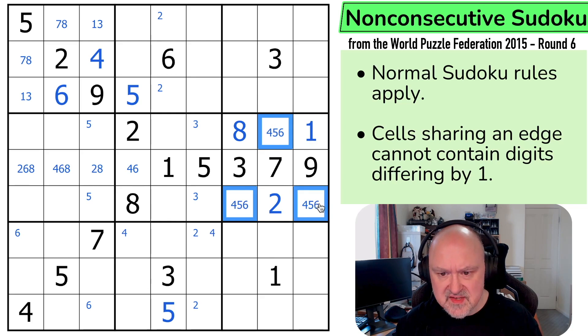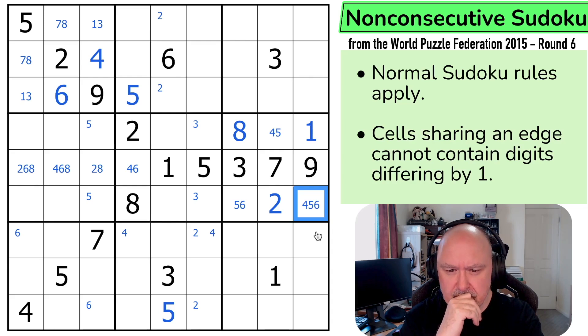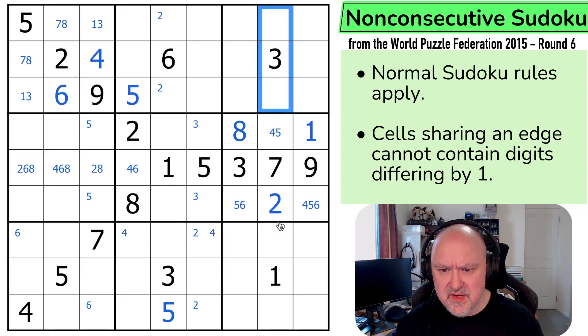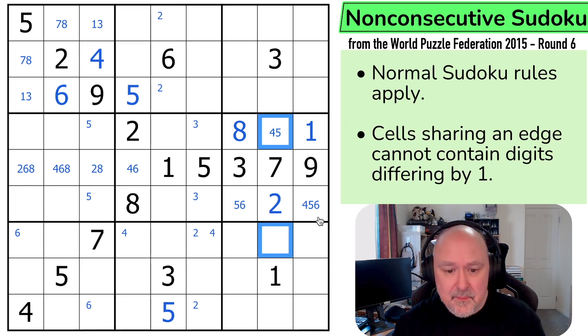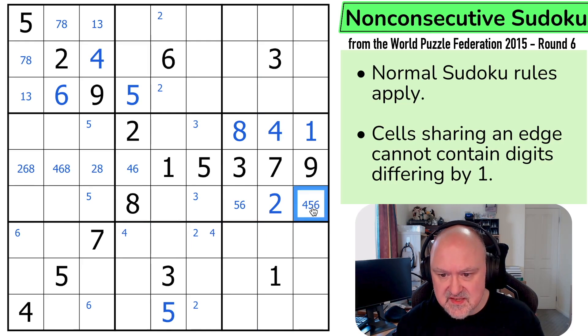This is a triple now. I've got 4, 5, and 6. I can't put 6 next to 7. I can't put 4 next to 3. 4 in this column has to be in one of those two, because I can't put it next to 3. And that already sees a 4. So it's in one of those two. And it can't be there because of the pointing 4s here. That is a 4. And this is a 5, 6 pair. So 5 is not in any of those now. 5 is in one of those two. Lots of hidden singles in this puzzle.